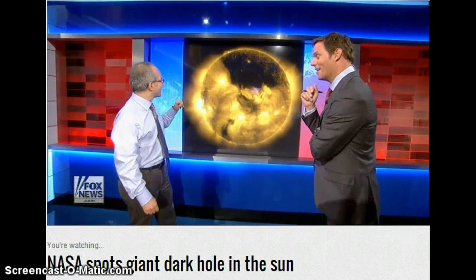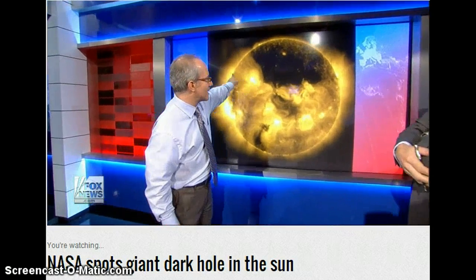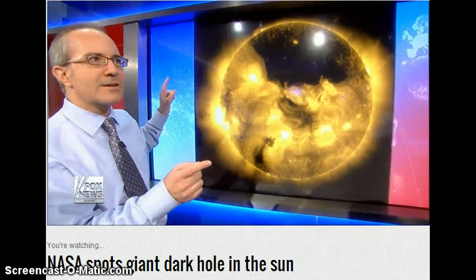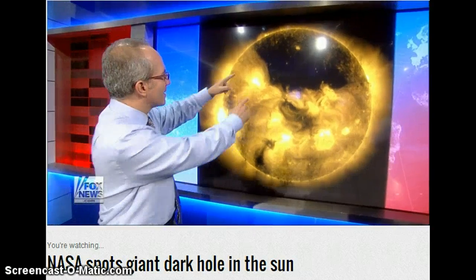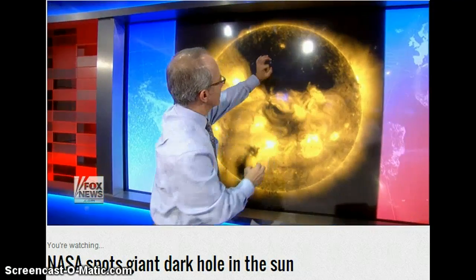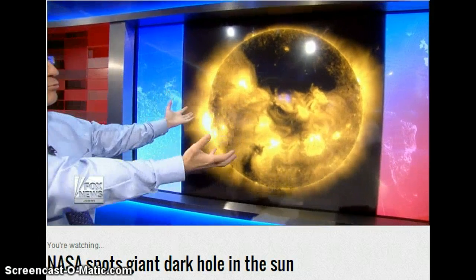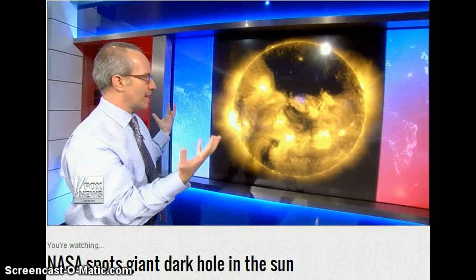That doesn't sound good. Well, this kind of thing happens all the time, but you don't very often see something that big. So I'm going to go all Carl Sagan on you here for a second — this is about 80 times as wide as the Earth. If you're looking at the Earth on this scale, it's about that large. This is an incredible chunk of the sun that's flying out.